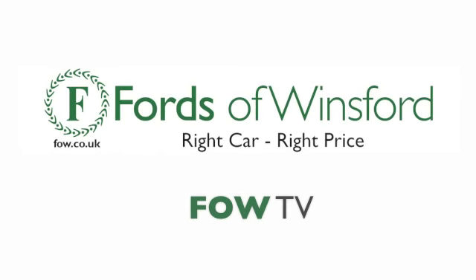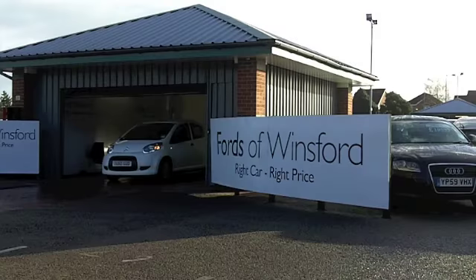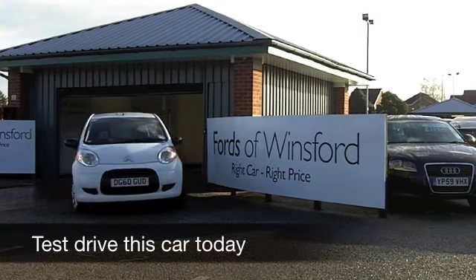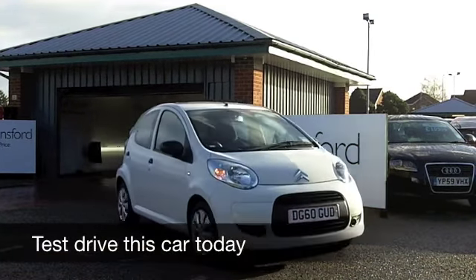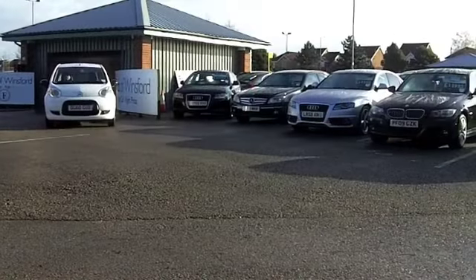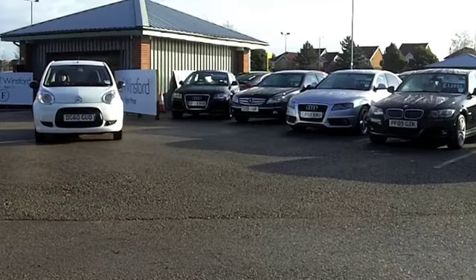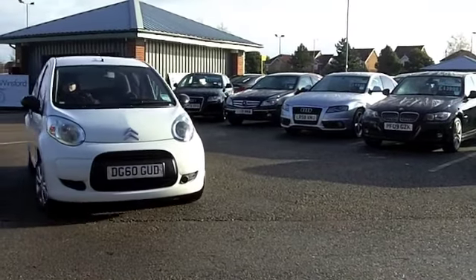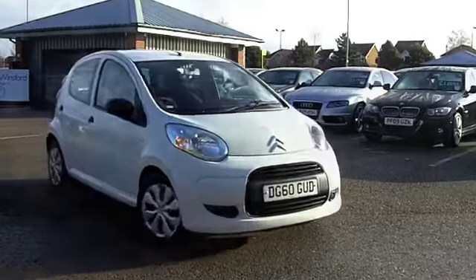I don't know how Citroën do it, but they pack an amazing amount of fun in such a small package with the C1. Great looking car, which is a pleasure to own. Group 1 insurance, so I think even I could afford insurance on this one. And you get a perky 1 litre engine up front, which is a joy to drive. It's not going to break the bank to run.